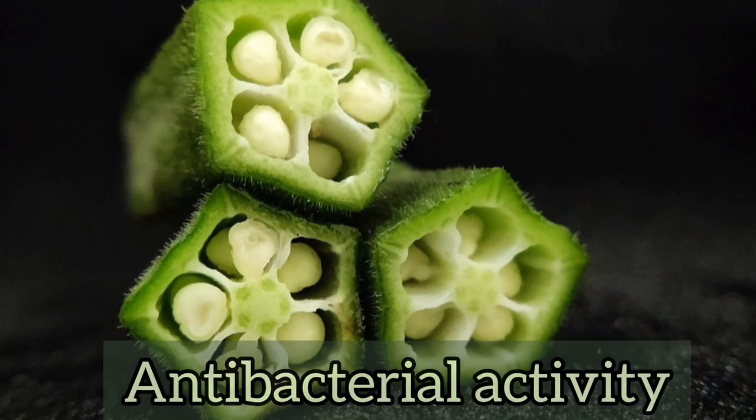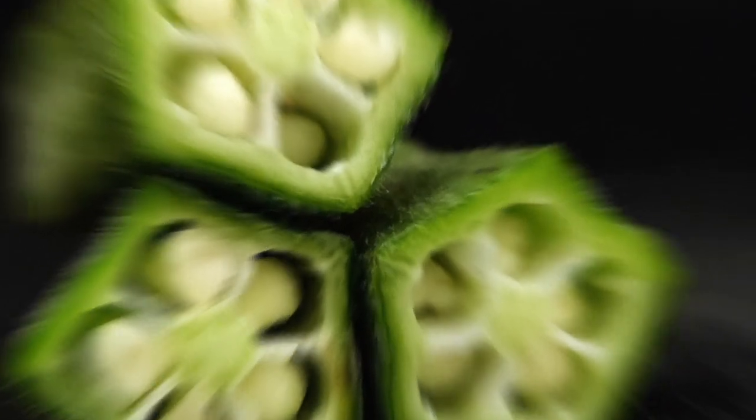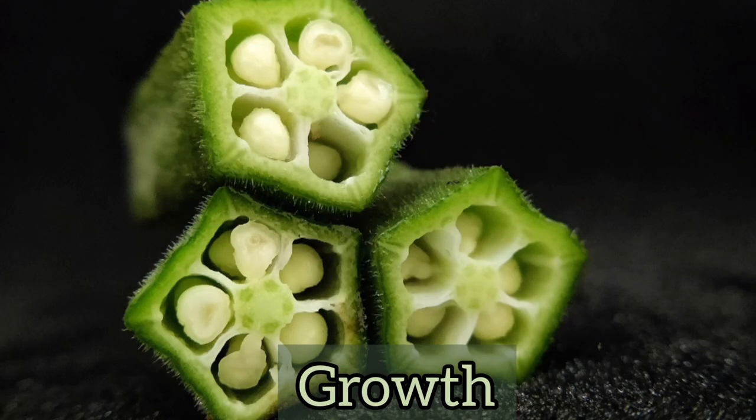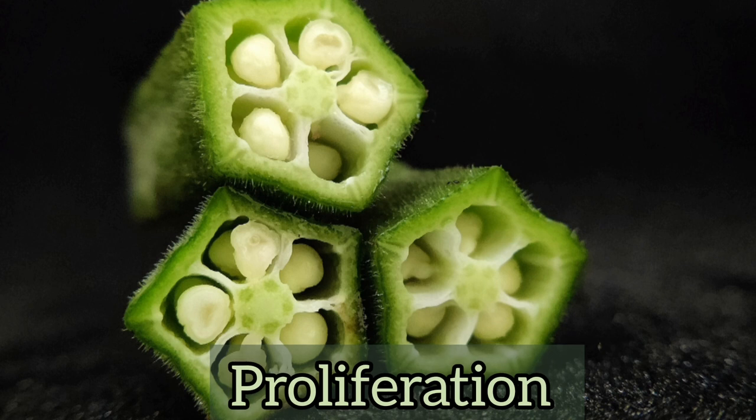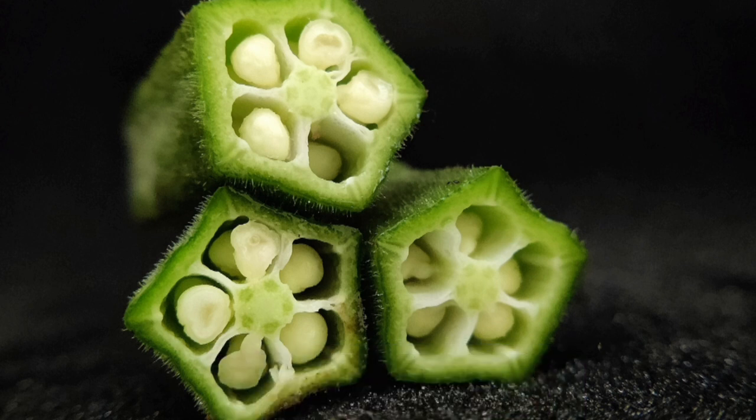The antibacterial activity of okra inhibits the growth and proliferation of H. pylori in the intestines.